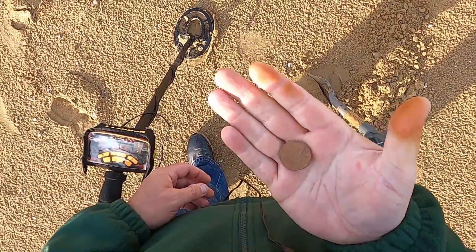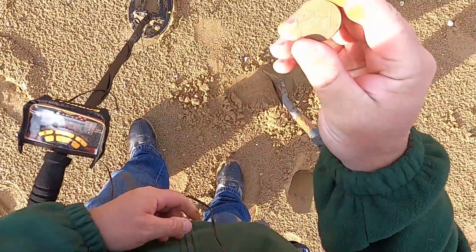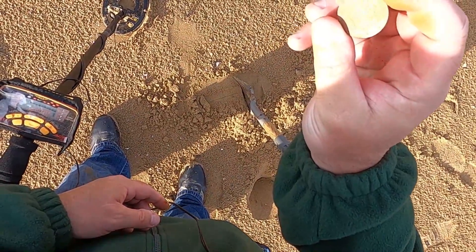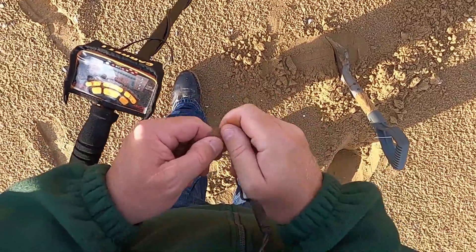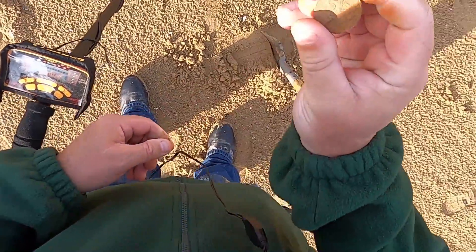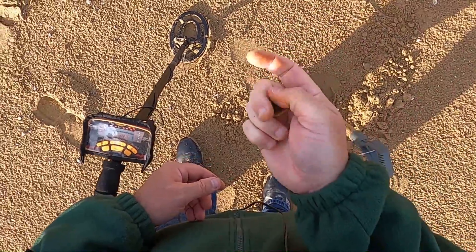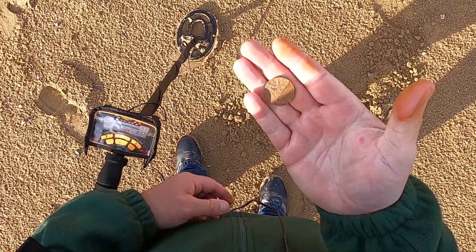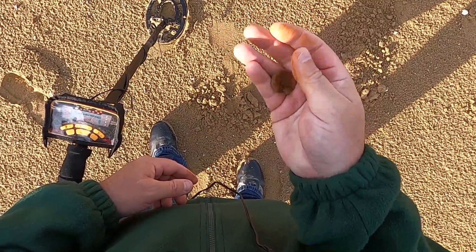I think that's a 2p — it's a fairly modern one, or is it a 10p? Actually I think it might be a 10p. No, it's a 2p. Been in the ground for a while, that one — it's a little rusty on the back.